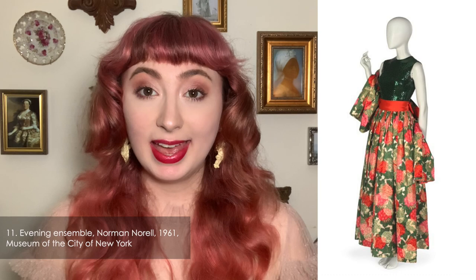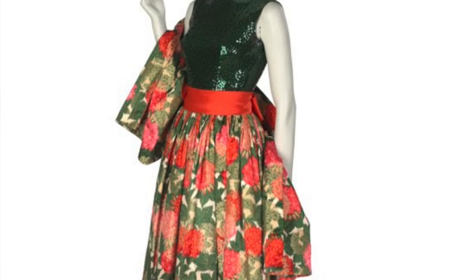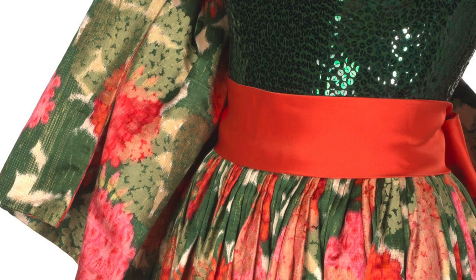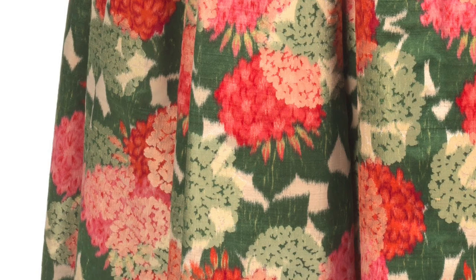Here we have another Norell, but made in 1961 for his independent label. This ensemble is at the Museum of the City of New York and consists of a sequined blouse, a warp printed skirt and stole, and an orange waist sash. The ankle-length skirt with lots of pleats shows that 1950s styles did not go out of fashion as soon as the calendar turned into the 60s. The warp printed fabric depicts geraniums and peonies in shades of green, orange, red, and pink.